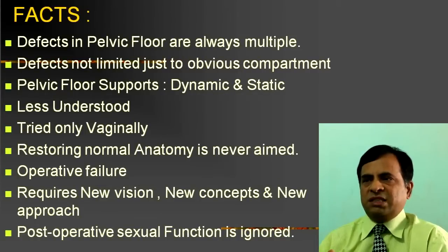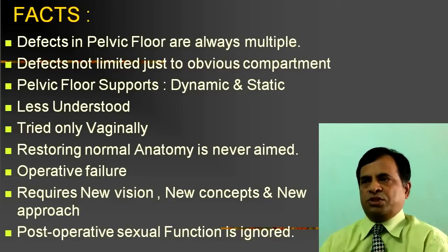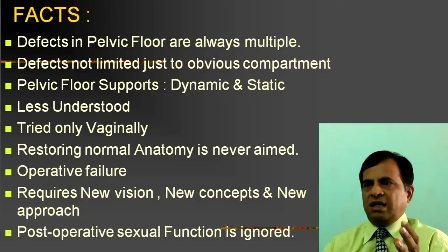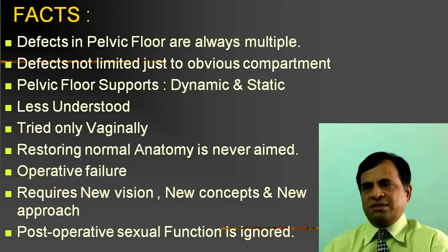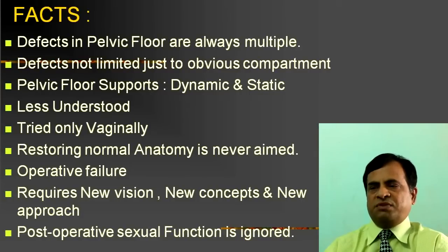Key facts: defects in pelvic floor are most of the time multiple. When talking about anterior, mid, and posterior compartment defects, there cannot be isolated pelvic defects because of the causative factors mentioned. Defects arise from problems with support. Pelvic floor supports are dynamic and static, and are less understood. Simply restoring anatomy never ends well and ultimately leads to operative failure. It requires a new vision, new concepts, and a new approach.